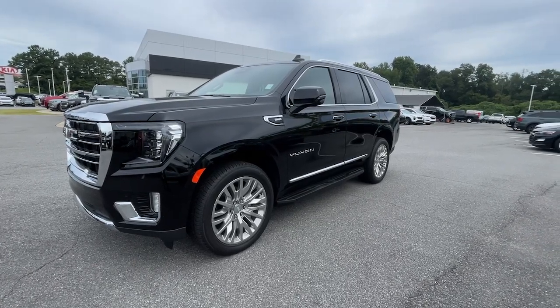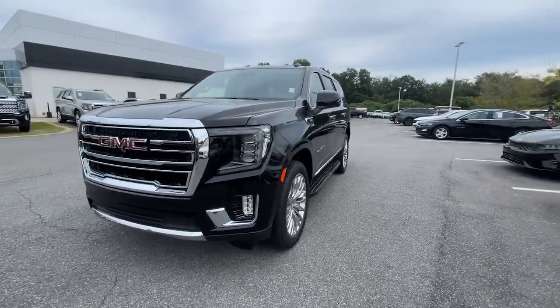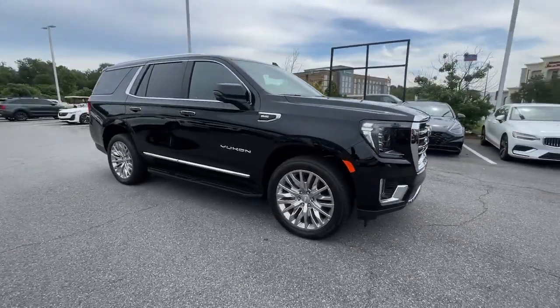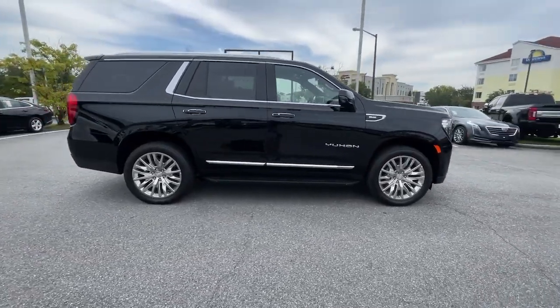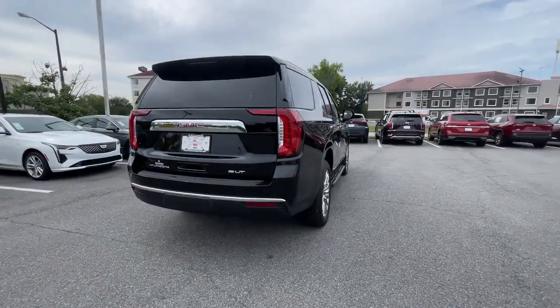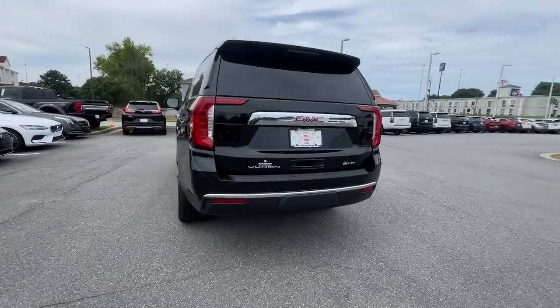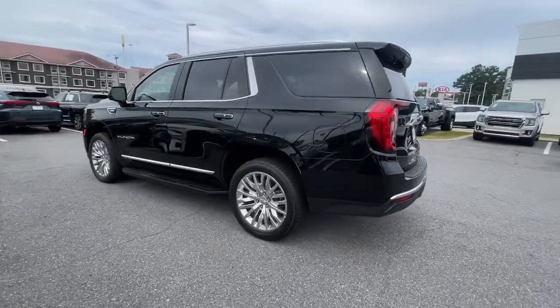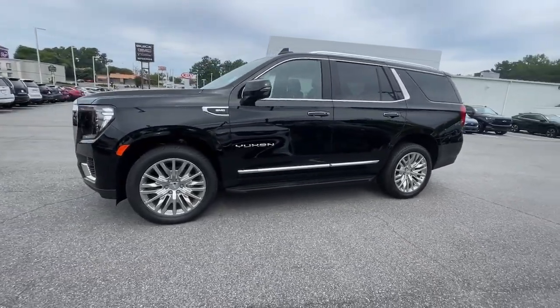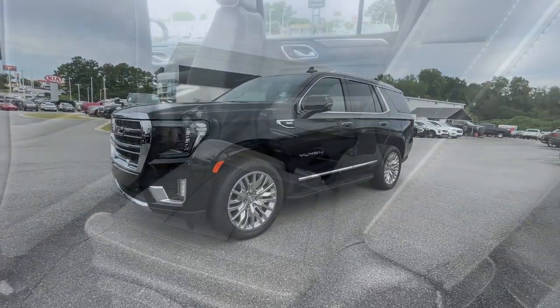You just found the 2023 GMC Yukon. Here's a stylish Yukon that's built to work hard but make it look and feel easy. Impressive towing capability, a smooth, quiet ride, luxurious cabin with oodles of cargo space, touchscreen infotainment with smartphone integration, and head-turning good looks make this family-friendly three-row SUV the perfect choice.